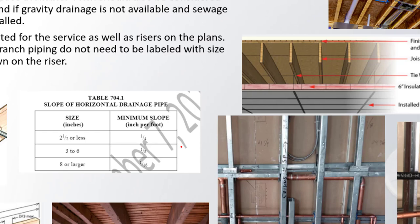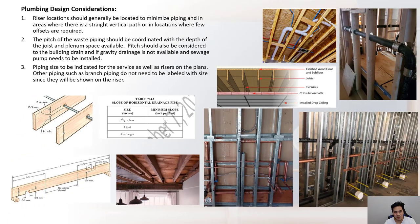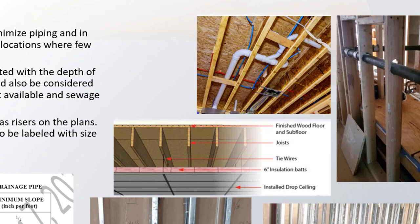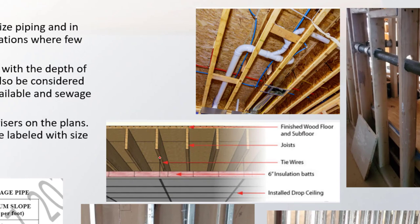If the joist is not tall enough to accommodate the required pitch, the waste pipe may drop below the ceiling. When there is a space below the joist — such as a drop ceiling with wire ties — there is more room to run waste piping, and it is also possible to run piping perpendicular to the joists. If sheetrock is right up against the bottom of the joist, running waste piping perpendicular is not feasible without notching.